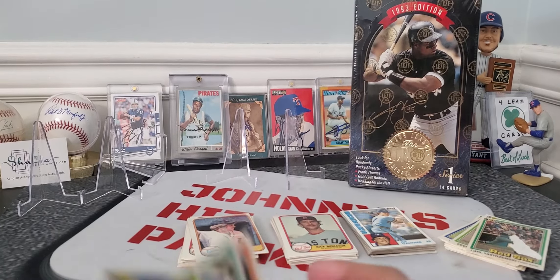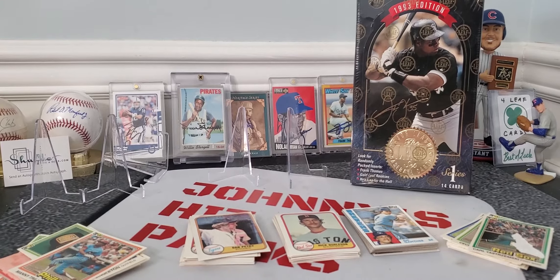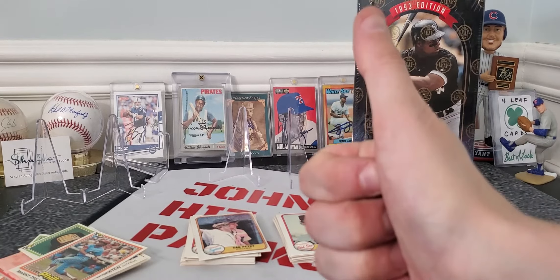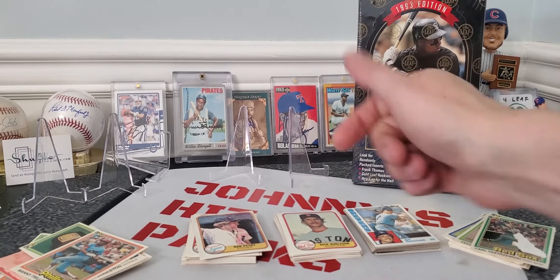Nothing like opening some old 1980s packs for some TTM fuel! Anyways, if you like this kind of stuff, hit that like button — that really helps out the videos. And think about subscribing. We'll get to opening some of these packs soon. Johnny out.